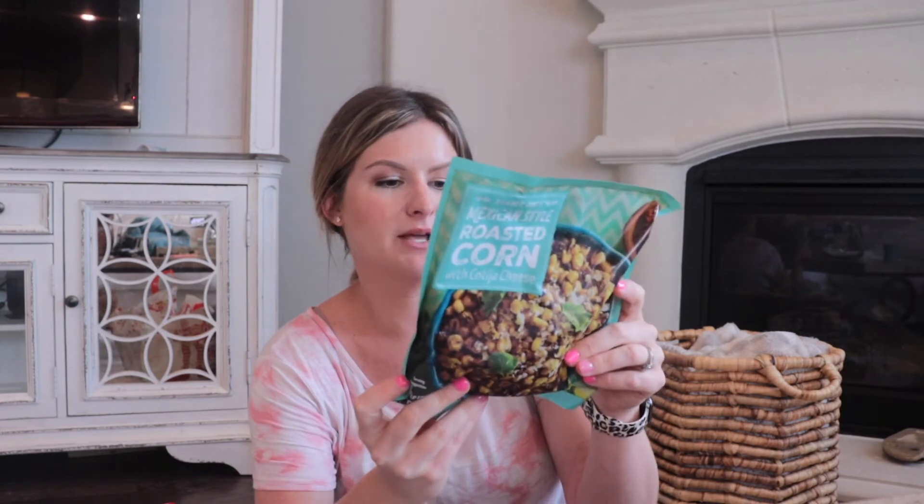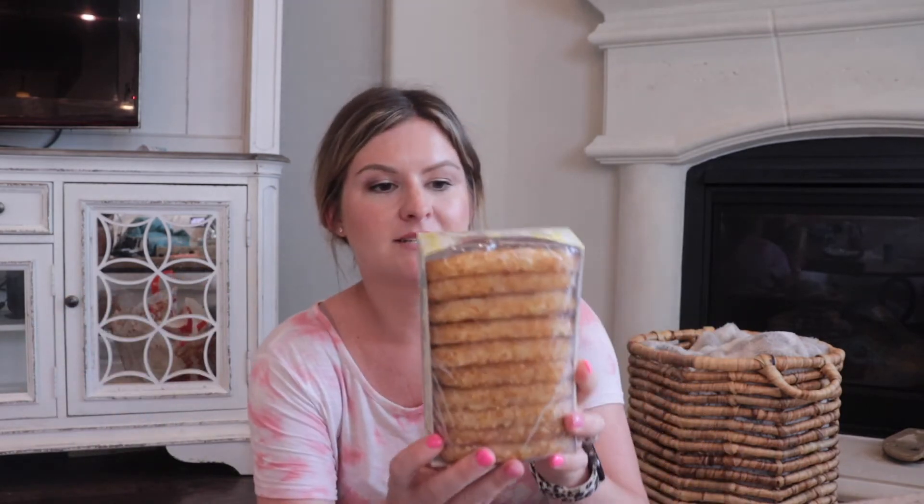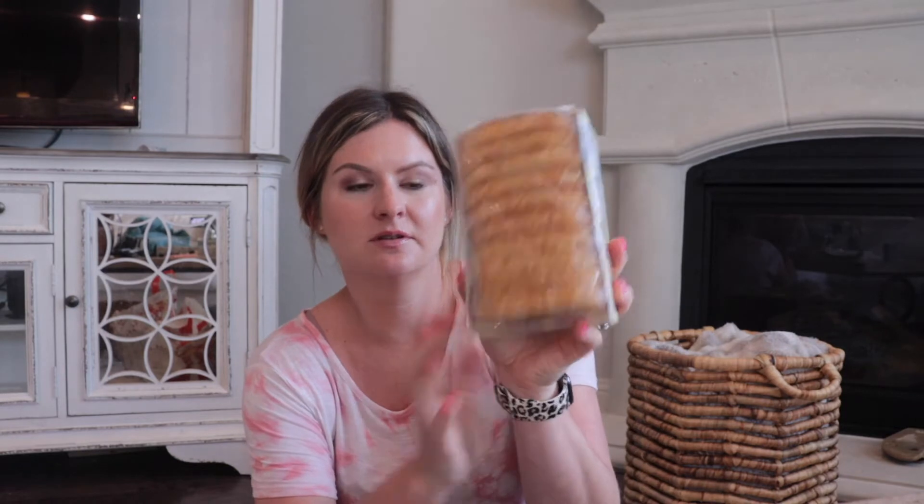Also grabbed this Mexican-style roasted corn with cotija cheese — how good does that look with a taco night with those mini tacos? Super yummy, and again gluten-free. My son is obsessed with these from McDonald's, so I grabbed him some of these hash browns. You cook them in the oven, it looks like.